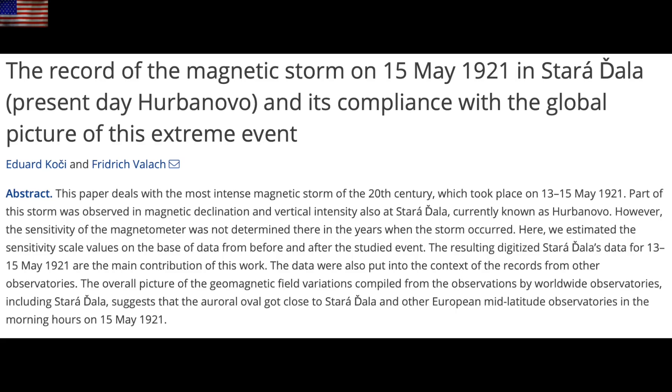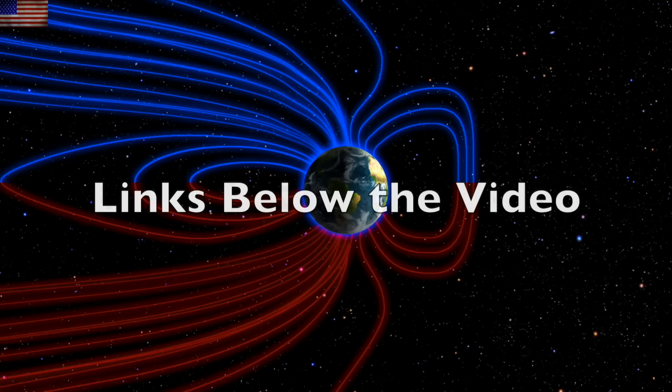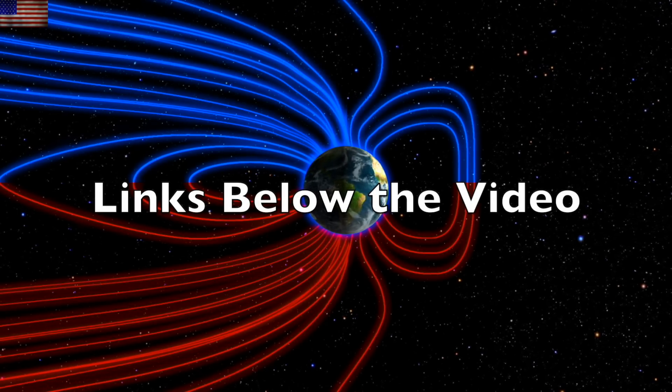Lastly, we've got one of the first overseas confirmations of the 1921 solar storm that took out the New York railroad. Global detections were not in place back then, but old magnetometer data has been reviewed and they can confirm the massive auroral oval and impact of the 1921 event — considered the biggest solar storm since the Carrington Event in 1859. By the way, we are due for another superstorm.